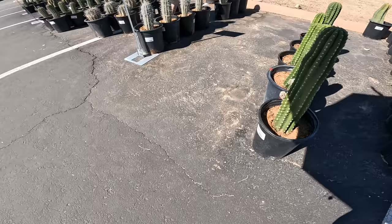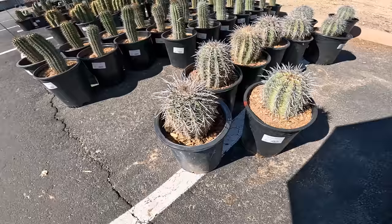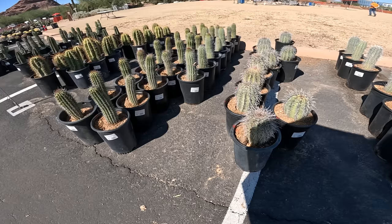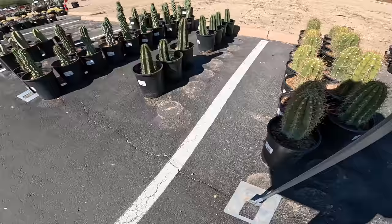Got some Pachycereus — the Cardone, the Giant Cardone, $35. This should be our Saguaro, $35 for a five-gallon. How long do you think it's going to take before my little babies get to this size? 15 years maybe? After 15 years I can sell it for $35 — and by that time $35 has probably already become $70. This is probably an Organ Pipe Cactus. This is Terscheckii, $35. This is Cereus.